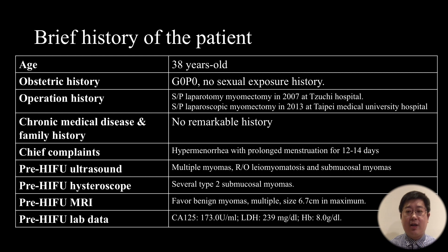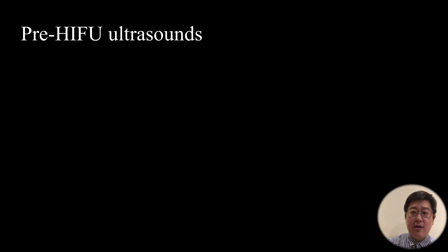This is the brief history of the patient. She is 38 years old with no childbirth or sexual exposure history. She had two prior myomectomies: laparotomy in 2007 and laparoscopic myomectomy in 2013. No remarkable family history. Chief complaints were hypermenorrhea with prolonged menstruation for 12 to 14 days. Lab data showed CA-125 at 173, LDH at 239, and hemoglobin at 8.